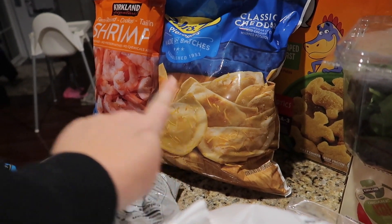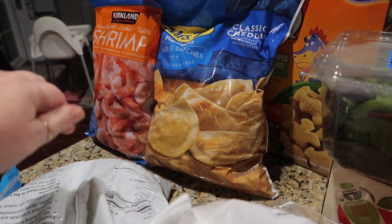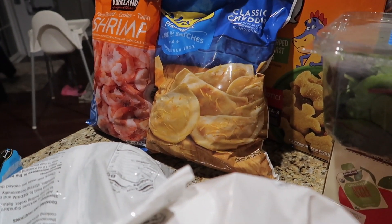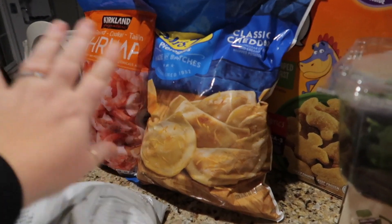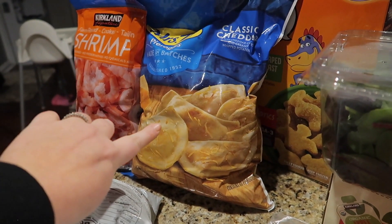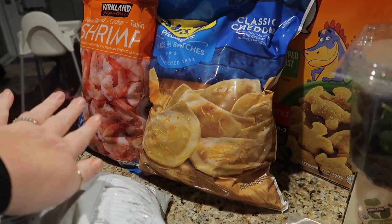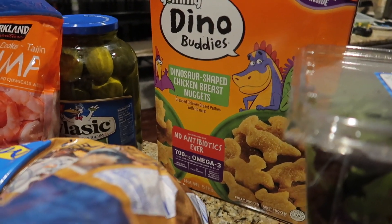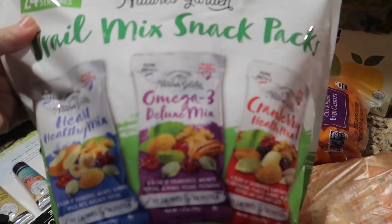We got some cheddar pierogies — Kyle got a ton of onion from work so we're going to cook those up together one night. We also got some shrimp to do a stir fry. We rushed out to Costco right after dinner because it's supposed to snow and we really needed groceries. Back here we have the Dino Buddy chicken nuggets that my kids absolutely love, and then these ginormous kosher dill pickles.